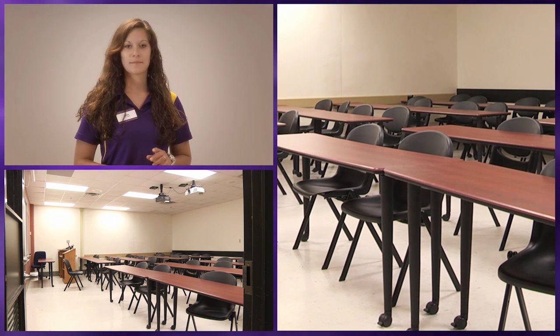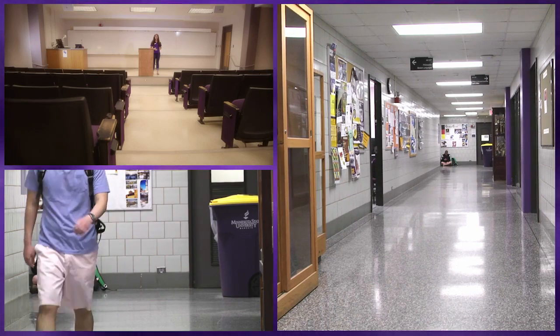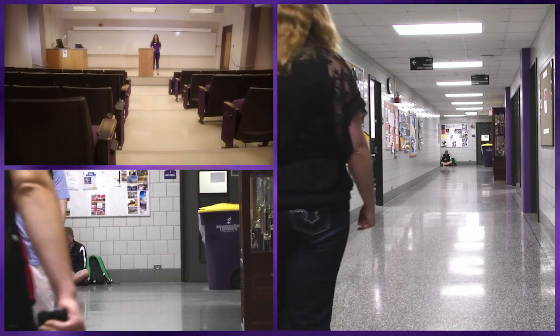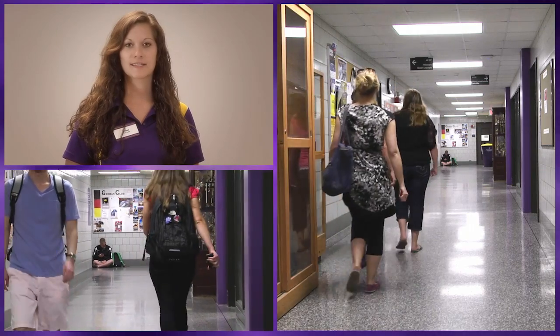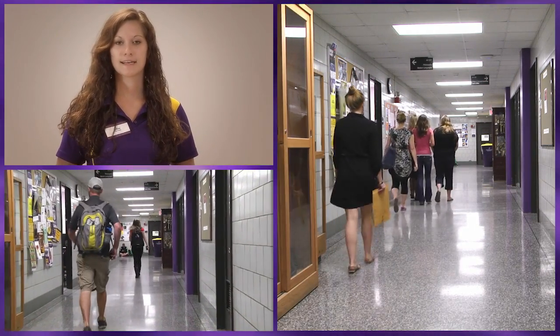All students get an academic advisor when they come to school, which makes it really easy for them to pick out classes and know their requirements and everything they need to do to make sure they're going to graduate on time. Once they declare their major, they get an advisor in that department, and there are also undecided advisors for students who are undecided in their majors.